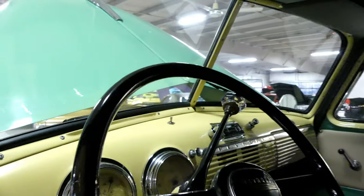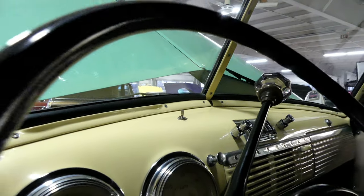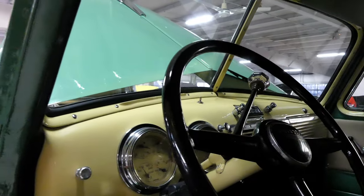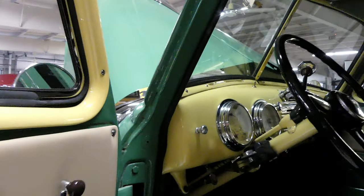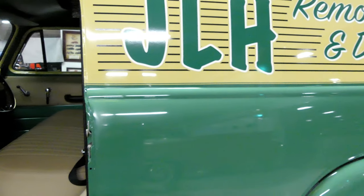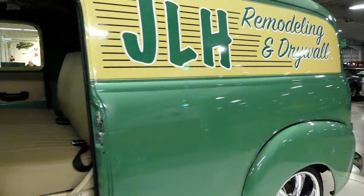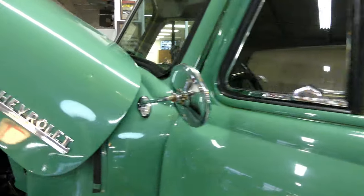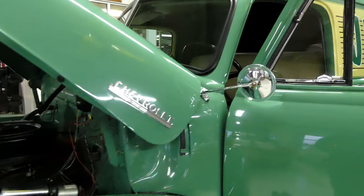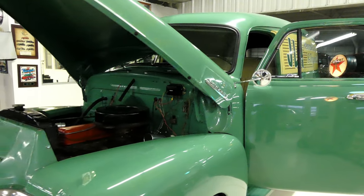Other than a couple of things in the back — nice dash, leather seats — and again, that's an automatic transmission. There's your shifter on the column and she's ready for the road. Very cool, very affordable — 1952 Chevy Suburban panel truck, ready right now, ready for the road, ready to go.